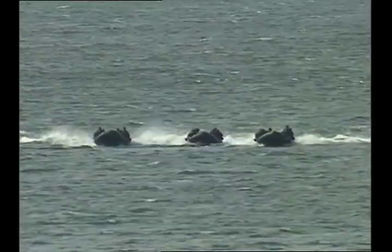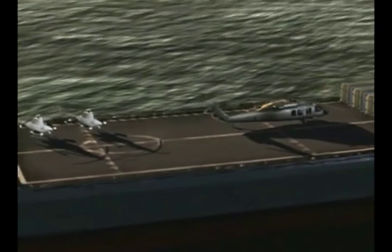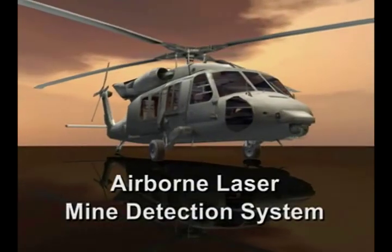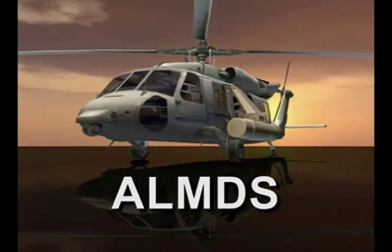Addressing the Navy's requirement for access assurance from blue water open ocean to the littorals, and carried by a variety of ships including the littoral combat ship, is the Airborne Laser Mine Detection System, or ALMDS, carried on MH-60S helicopters.